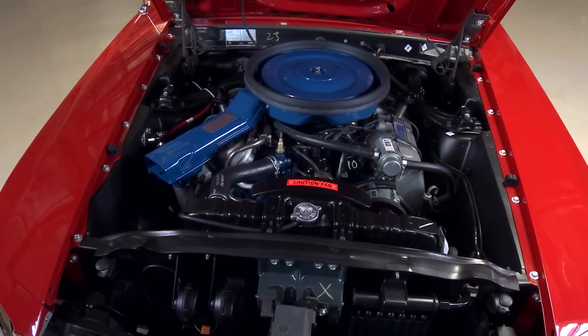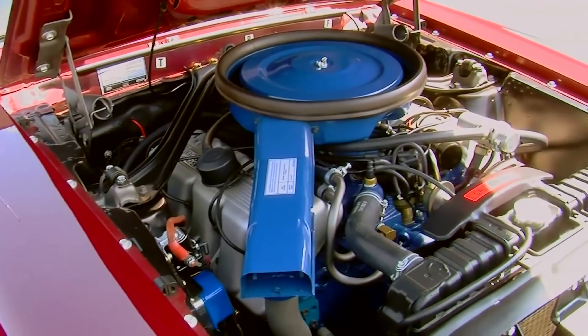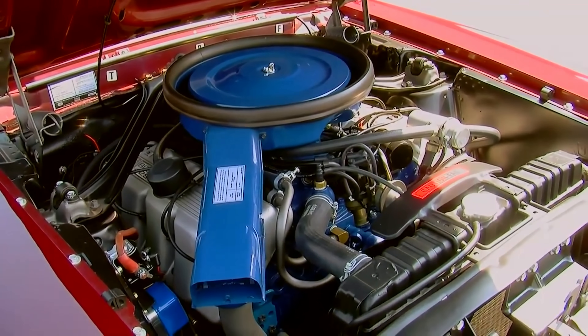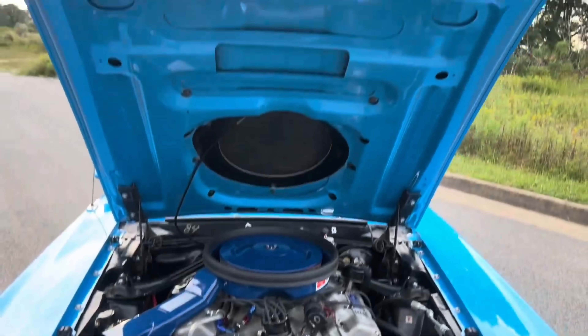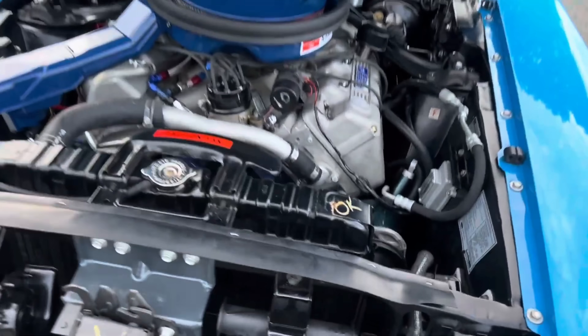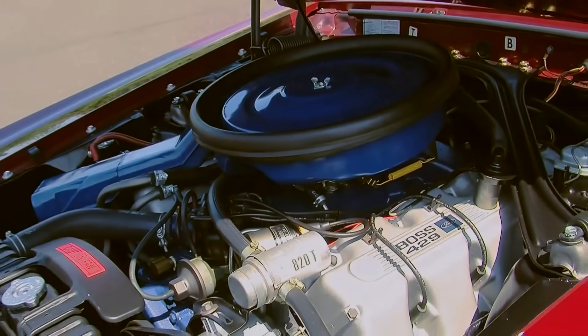While the Boss 9 may have had a troubled history, it is also arguably one of the best-looking engines of all time, and history has been really kind to it. Is it now a Ford legend? Let us know in the comments below. We really appreciate your support — thank you for watching.